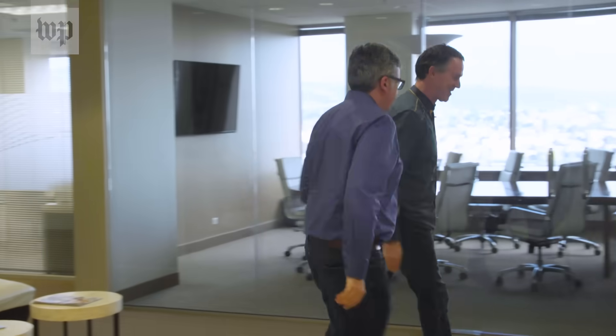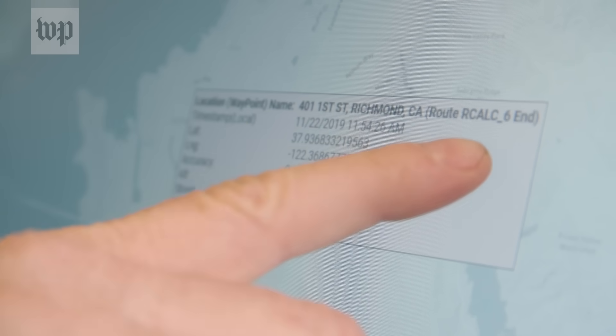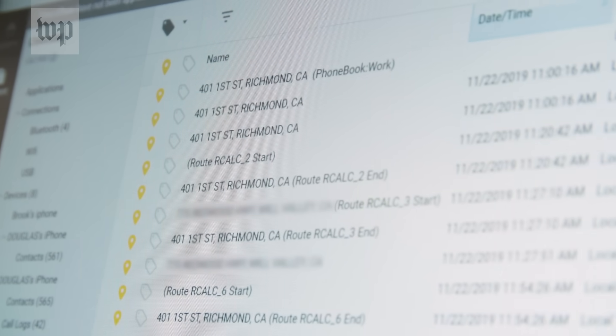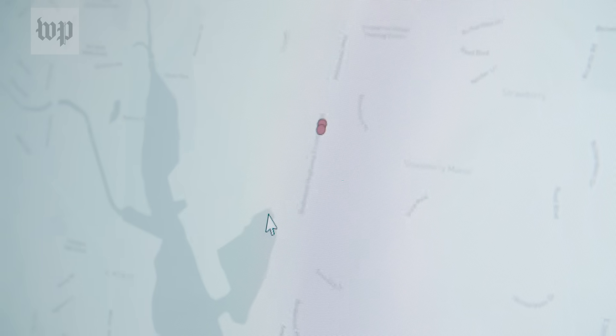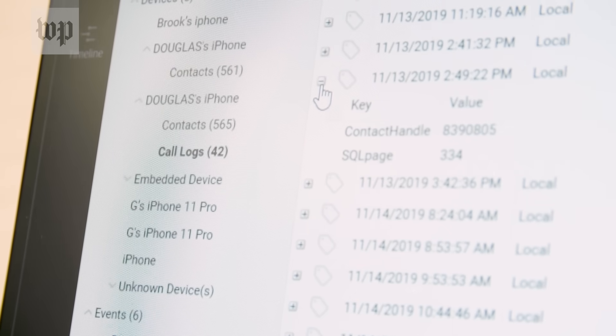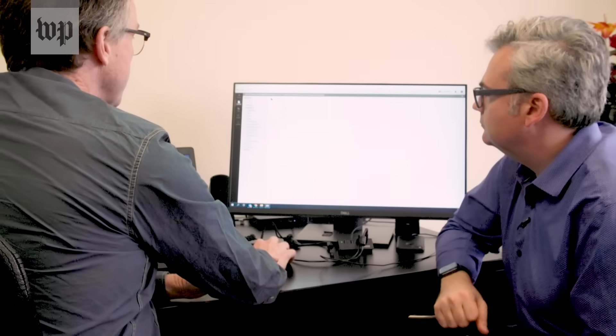Later, I met with Jim in his office to sort through what he found. So what does the car know about me? There on a map was the precise location of the warehouse where we took apart the Chevy, as well as other destinations like a hardware store I'd stopped at. There were unique identifiers for my phone and a detailed log of calls from the previous week. There was a long list of contacts right down to people's addresses, emails, and photos.